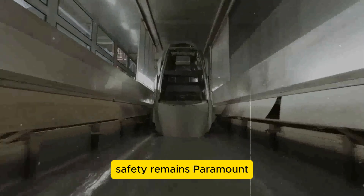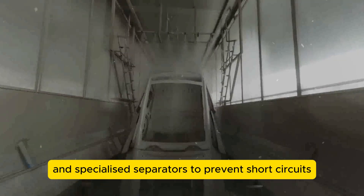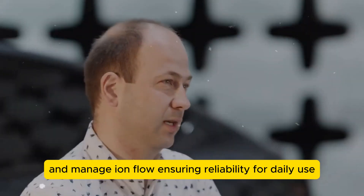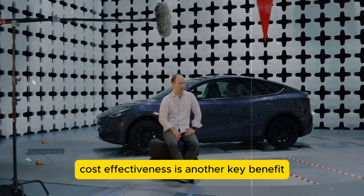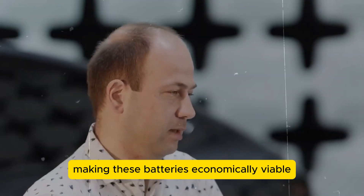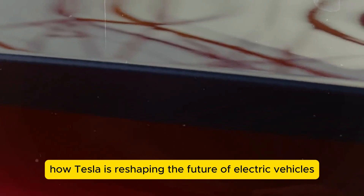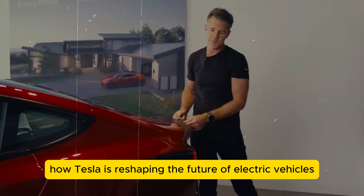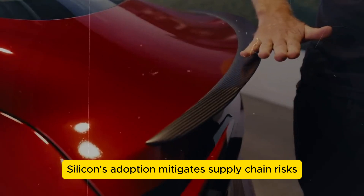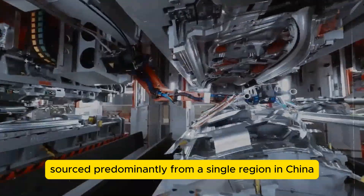Safety remains paramount — Tesla's batteries utilize solid electrolytes and specialized separators to prevent short-circuits and manage ion flow, ensuring reliability for daily use. Cost-effectiveness is another key benefit, with silicon's abundance making these batteries economically viable compared to alternative chemistries. Silicon's adoption also mitigates supply chain risks, unlike alternatives sourced predominantly from a single region in China.